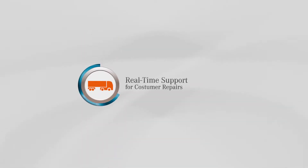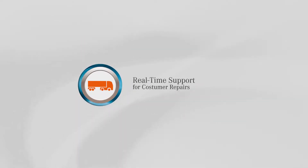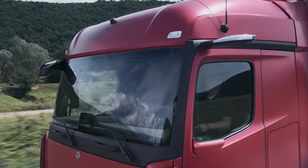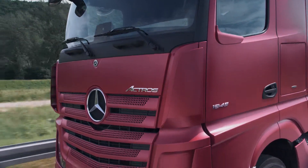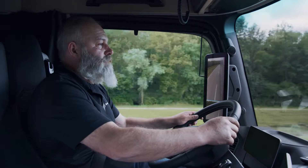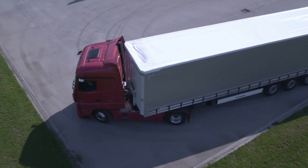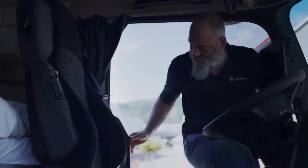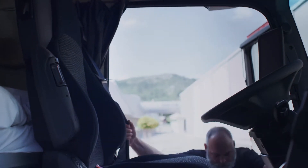Real-time support for customer repairs. Failure to carry out a repair means increased wear and tear on the vehicle, which could eventually lead to a breakdown or damage. With Mercedes-Benz Uptime, you always receive information about necessary repair measures via the Mercedes-Benz Uptime customer portal. By following the instructions provided, you can easily perform this work yourself and potentially avoid unnecessary downtime in the workshop and any associated repair costs.